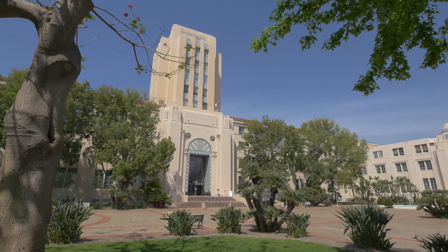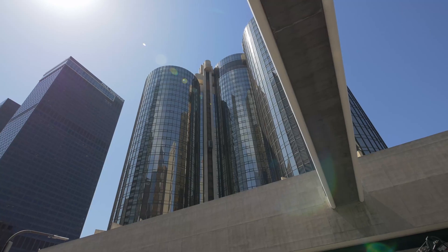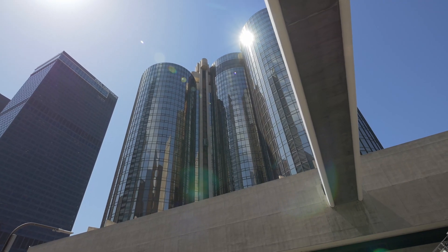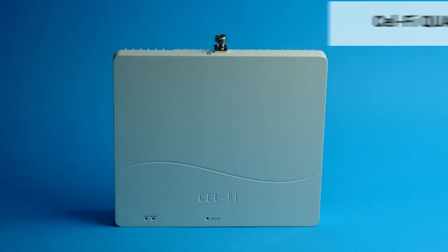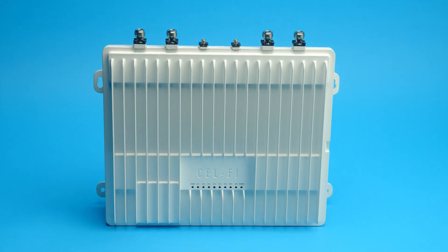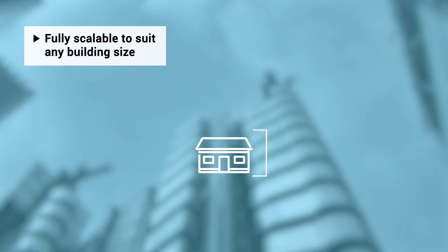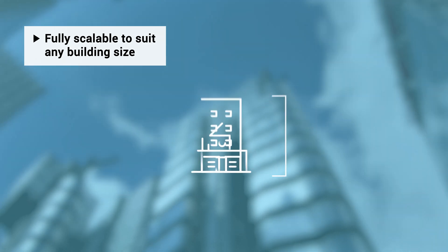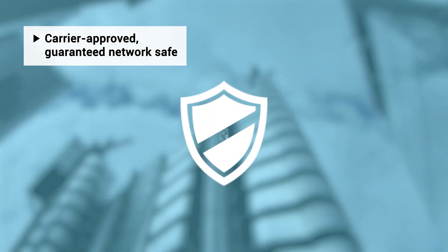Building owners need a flexible, high-quality solution. Installers and value-added resellers need a product that can serve the majority of building types and not take months to deploy. CellFi Quattra 4000 solves that problem. It is an affordable, all-digital solution, providing uniform, high-quality cellular signals throughout a building.